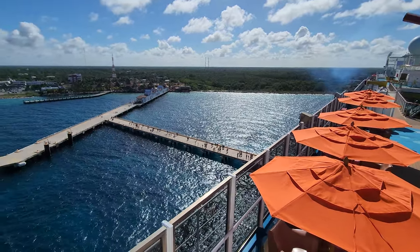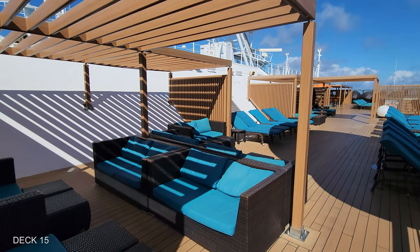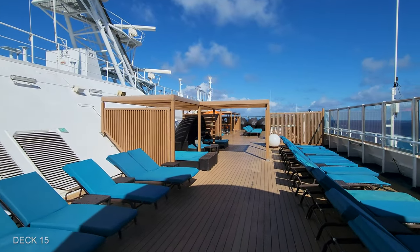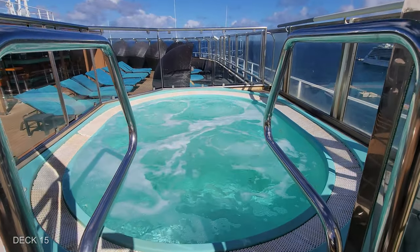I like to start at the very top, so we're going to head to Deck 15, which is the Serenity deck. This is the sun deck for adults only, 21 and older. They have tons of loungers and different kinds of seating where you can enjoy the sunshine and the breezes. They even have two hot tubs, one on each side of the ship. Let's go check it out.